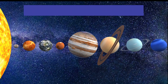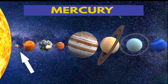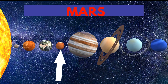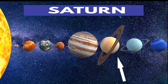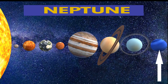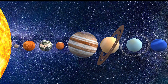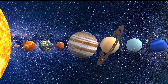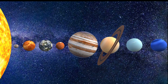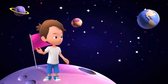Repeat after me. Sun, Mercury, Venus, Earth, Mars, Jupiter, Saturn, Uranus, Neptune. Planets of the solar system.